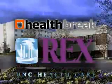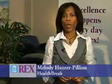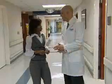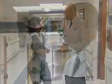Health Break is brought to you by Rex Healthcare, chosen for excellence. Da Vinci robotic surgery at Rex is making a difference for many women with cancer. UNC surgical oncologist Dr. John Boggess performs robotic surgery here at Rex. He explains the advances in this technology and the benefits for patients.